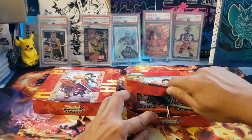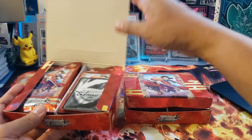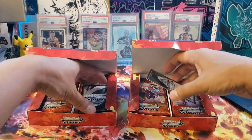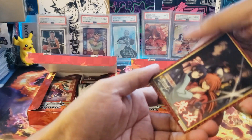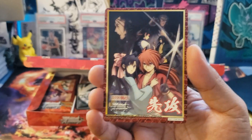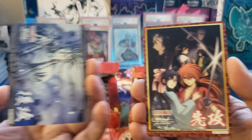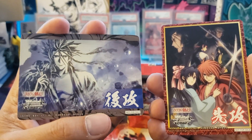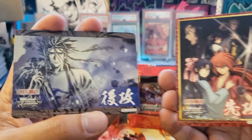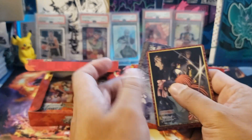Even if you send them to PSA, it's almost guaranteed 80% will get PSA 10. We got free box topper cards — the right box is Rurouni Kenshin and I think this one is Jenny. Wow, that is pretty cool, but this is not for sale. The other box topper is Sanosuke — wow, that's a pretty nice promo card.